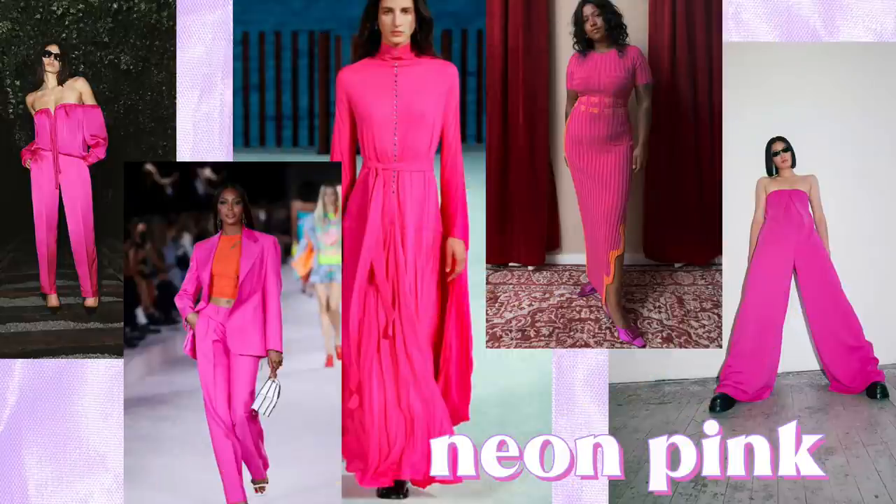Neon pink — I think neon pink normally comes up during summertime because it's such a great color for summer. To me, neon pink seems like a summer staple if anything. Let's see what kind of outfit I can come up with.